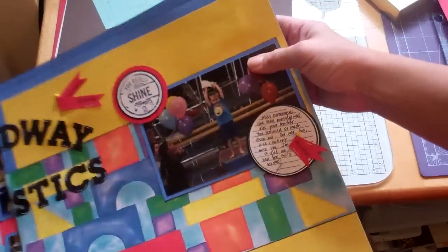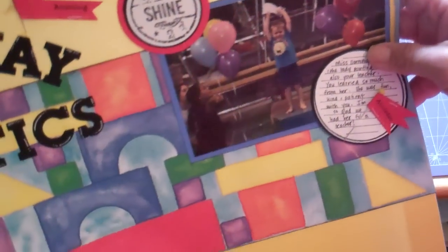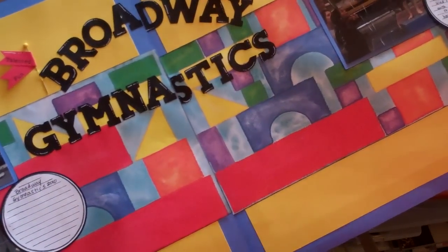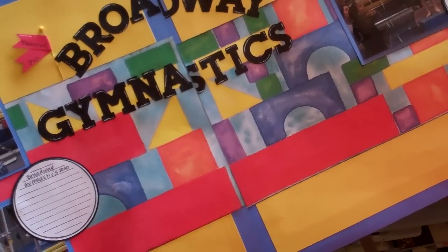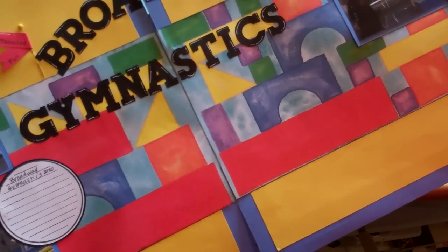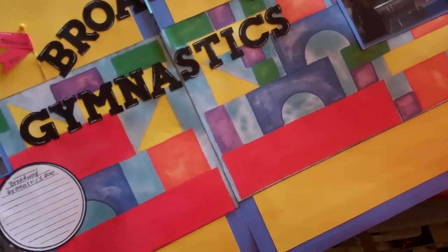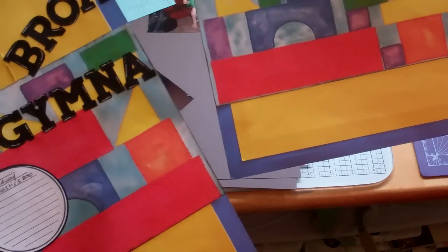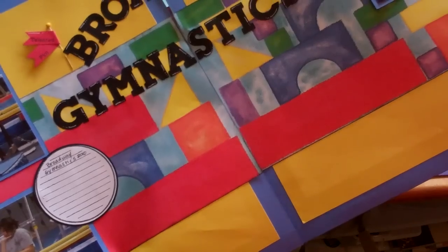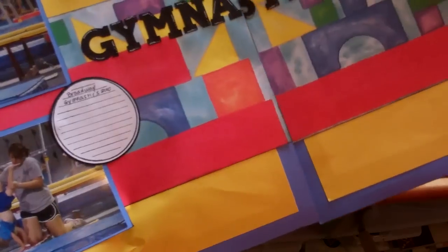This is a stamp that I'd gotten at Walmart — I think it was Autumn Leaves or something, the brand. And I think the font is from — maybe a 'Maybe a Boy' cartridge. I don't remember. And the paper too — maybe I got the paper with some of that dollar store paper, the pack of dollar paper the dollar store used to carry. I thought that was perfect for gymnastics.